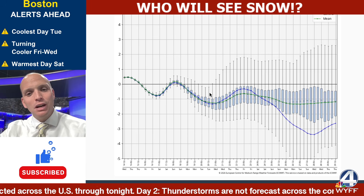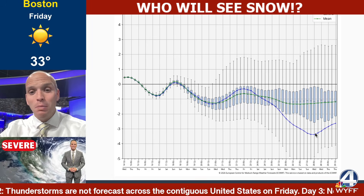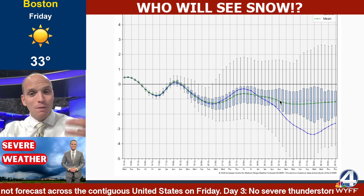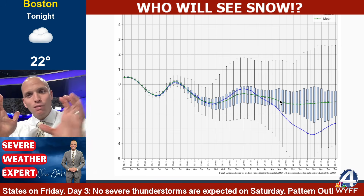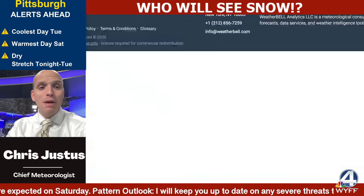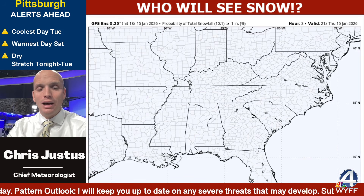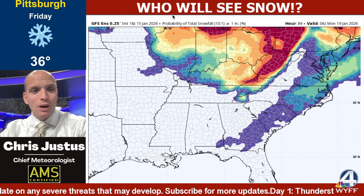The North Atlantic Oscillation does have a negative tilt toward it — really toward the end of the month — which could indicate that blocking patterns in parts of the atmosphere disrupt the polar vortex and send it farther south. That would mean a better chance for more impactful cold at times, as you have already seen, as it is just brutally cold outside right now.